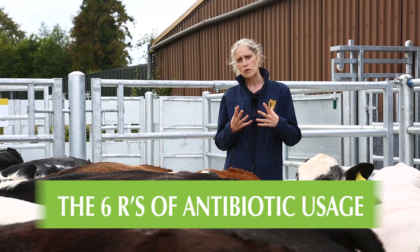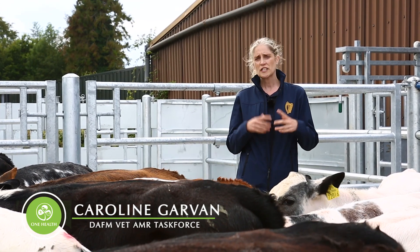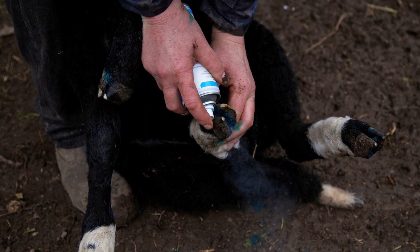Essentially tackling AMR, or antibiotic resistance, is about doing the right thing — doing the responsible thing. Farmers, vets, and other industry stakeholders have come together to develop these six R's: these principles about how to use antibiotics responsibly and in the right way.